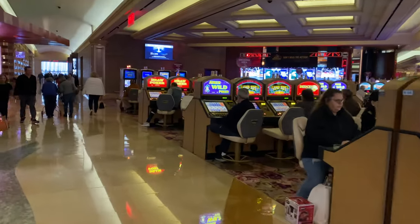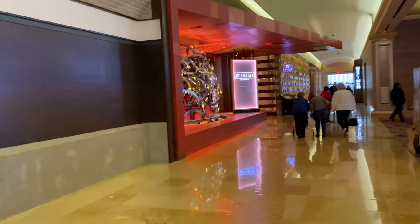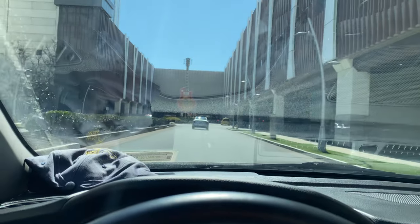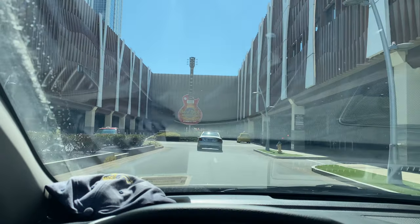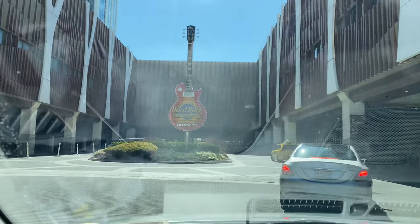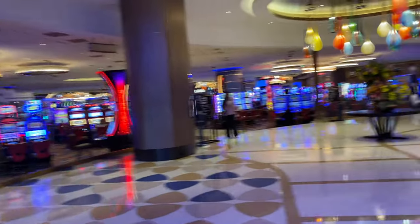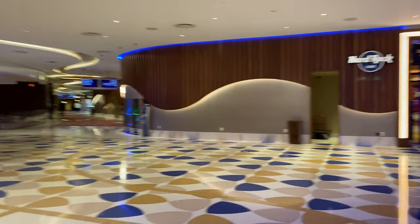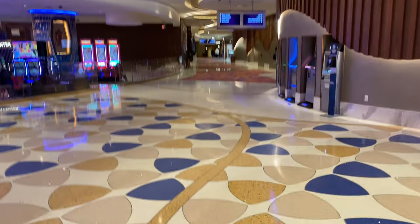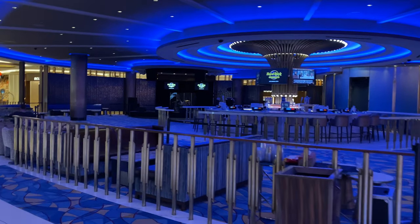And here is my draw poker. There are restaurants here. Alright, so we are on our way to Hard Rock Casino, and we are going to explore this casino next.